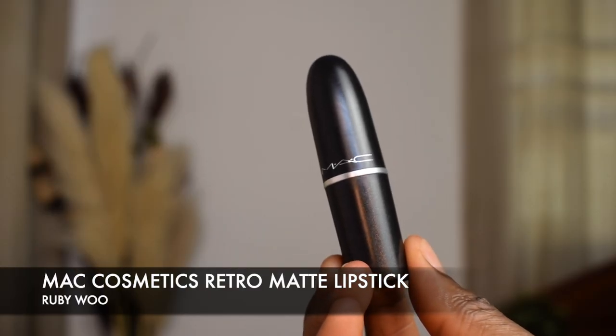The next lipstick is an oldie but a goodie — this is the MAC Ruby Woo, a retro matte lipstick. It's a blue-red and literally the perfect red for a lot of skin tones. There was a time my mom and older sisters wore this all the time. In fact, my first red lipstick was Ruby Woo — my sister gifted it to me. I was crazy about it then; I wear it every now and then, but not as often because I have other red lipsticks I love more. It's so bomb, so I'm going to go ahead and apply it.